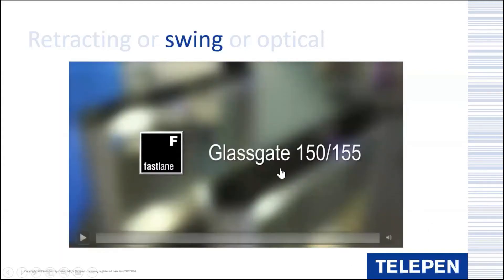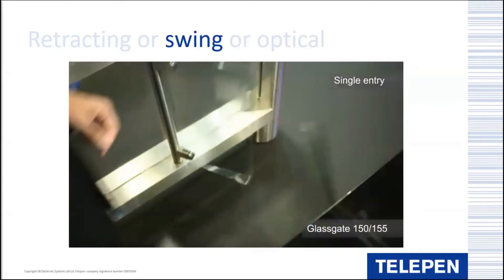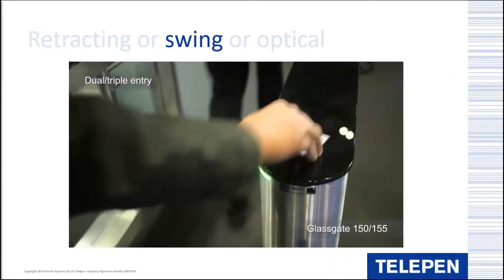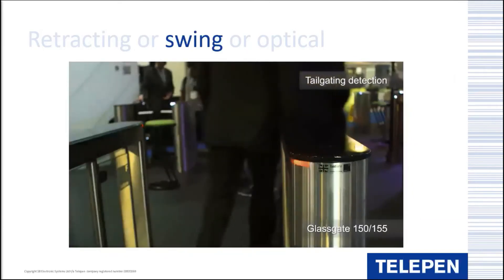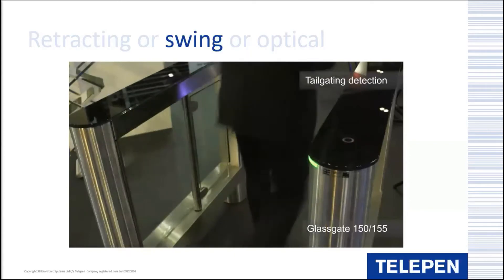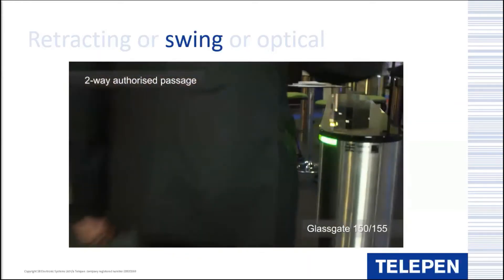Another option is a swing barrier - we have a short video with sound to demonstrate the Glass Gate 150. As you can see, it has a swing barrier hinged on one side, with the wing opening away from you to allow entry. The video demonstrates the various visual and audible alerts, the sound level of which can be adjusted. Passage through the barrier can be enabled in either direction.